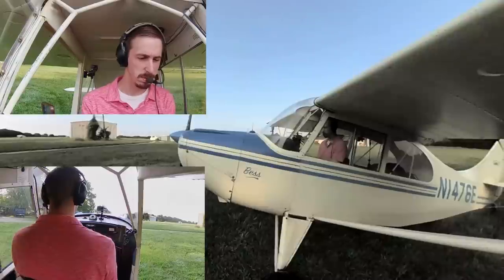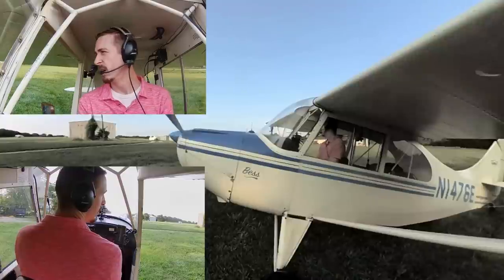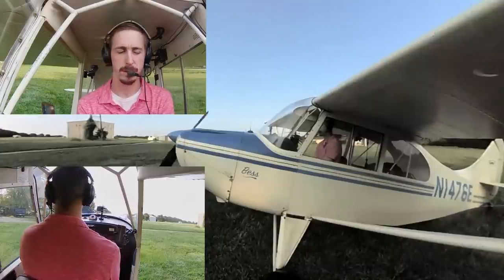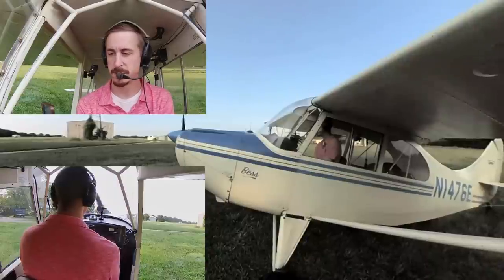We'll give the engine just one more minute to warm up. Briefing: when my engine fails today, it'll be a straight ahead or a slight left into the open fields to avoid power lines. If I'm lucky and it doesn't fail today, then we'll continue on to work.